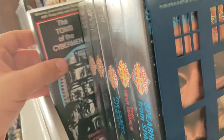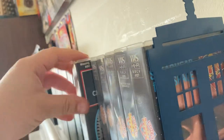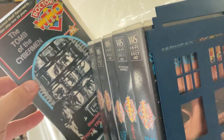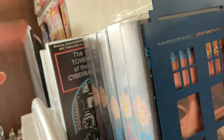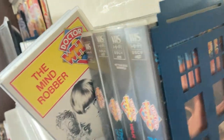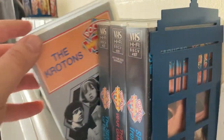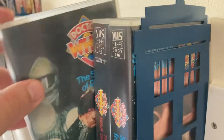I haven't got many Patrick Troughton stories so I need to track more down. I have 'The Tomb of the Cybermen' — I got that one in the bundle from the charity shop. 'The Mind Robber' I bought off Amazon for £10.58.